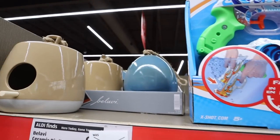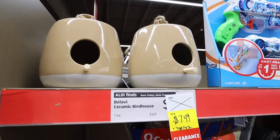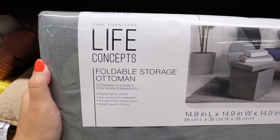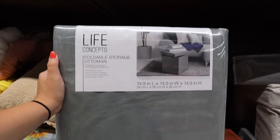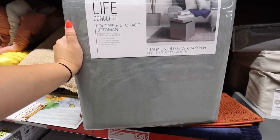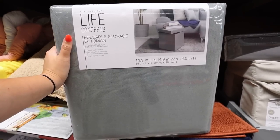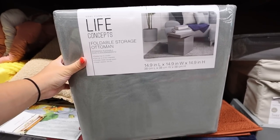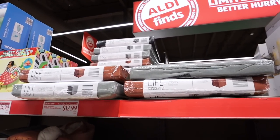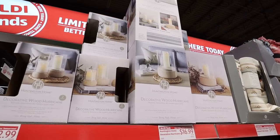These little bird houses are a really cute home accent or outdoor piece, currently on clearance at my store for $7.49, available in a neutral and a blue egg design. These foldable storage ottomans are super cool — you can put two in front of a couch and they fold away when not needed. Great collapsible storage solution at $12.99 in gray, rust, or black.